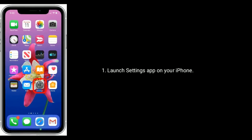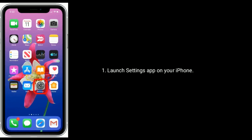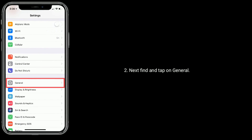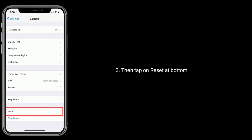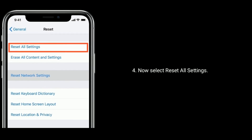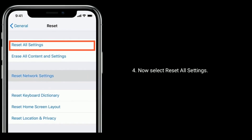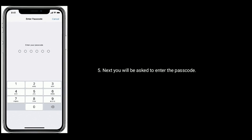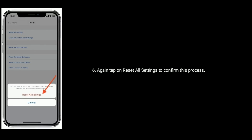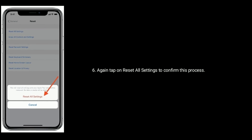Solution 6 is Reset all settings. Launch the Settings app on your iPhone, find and tap on General, then tap on Reset at the bottom. Now select Reset all settings. You will be asked to enter your passcode. Again tap on Reset all settings to confirm this process.